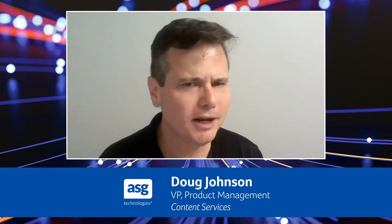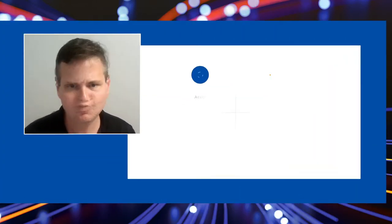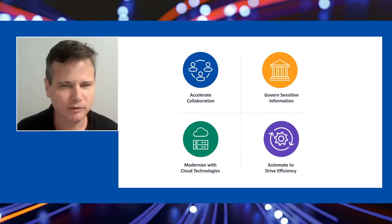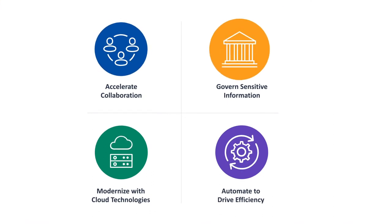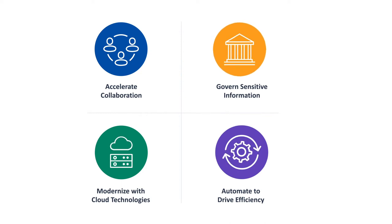Hi, this is Doug Johnson with ASG. I would like to spend a few minutes sharing with you what we've been up to with Mobius 11 and what it means to you. We have four key areas I would like to briefly explore: improving collaboration in your organization, governing sensitive information, automating and driving efficiency, and modernizing with cloud technologies.